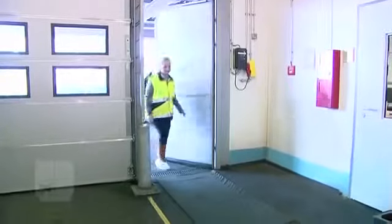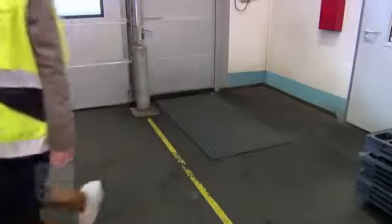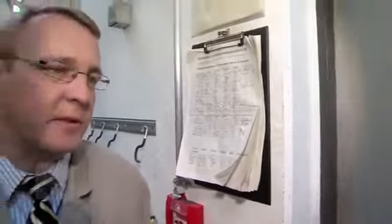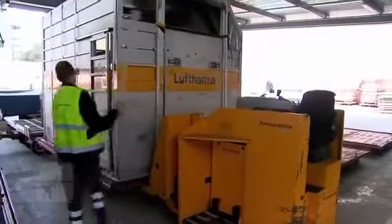Hygiene also plays a major role at the Animal Lounge. We clean the place from top to bottom at least two times a day and we clean all the stalls and kennels once they have been used. Then they remain unused for two hours after that so that the disinfectants can really get to work, and then it's time for the next dog or cat to move into the kennel.